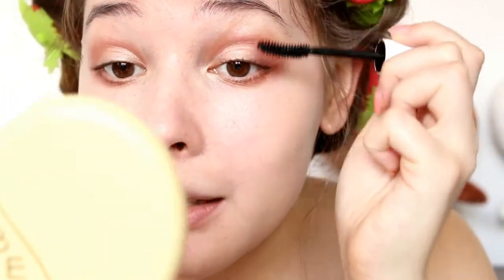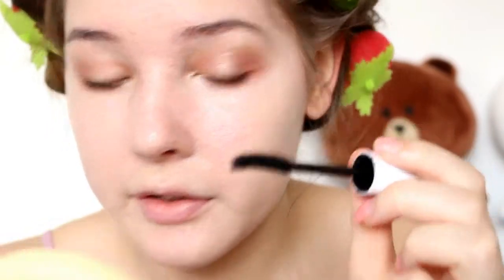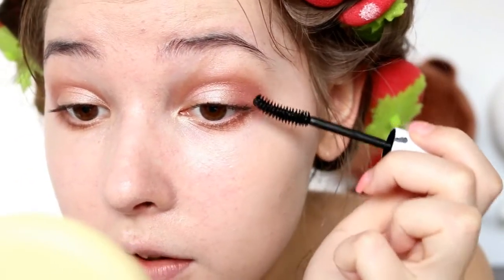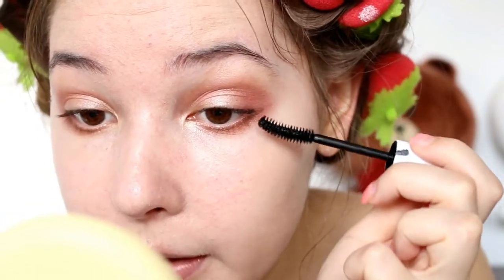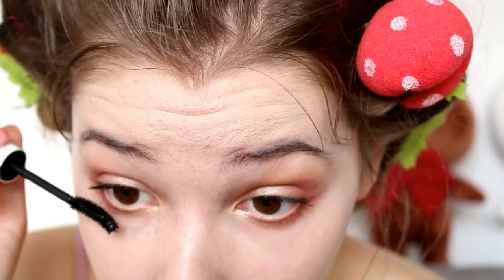Applying mascara now. I feel really naked without my eyeliner, but let's just do something different for the sake of HyunA. I'm using the Tony Moly Panda's Dream Mascara. I'm trying to apply a little more towards the ends because I think that will make my lashes look longer and my eyes look a bit bigger. I'm applying some to my bottom lashes as well, because she had really well-defined bottom lashes in the video.